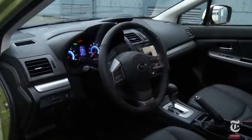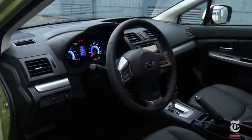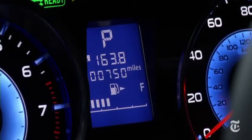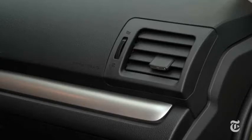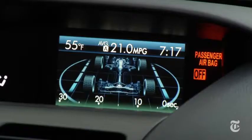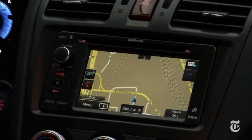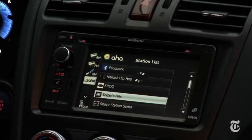Subaru is not known for luxurious interiors. Don't be surprised by average-grade plastics, a display that looks much like a first-generation iPod, and faux aluminum trim that fools no one. This information screen is pretty small. Subaru needs to find a better interface here. The buttons are tiny.